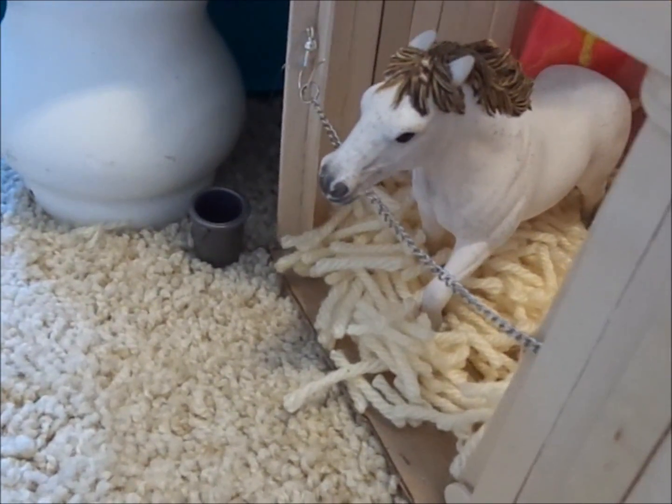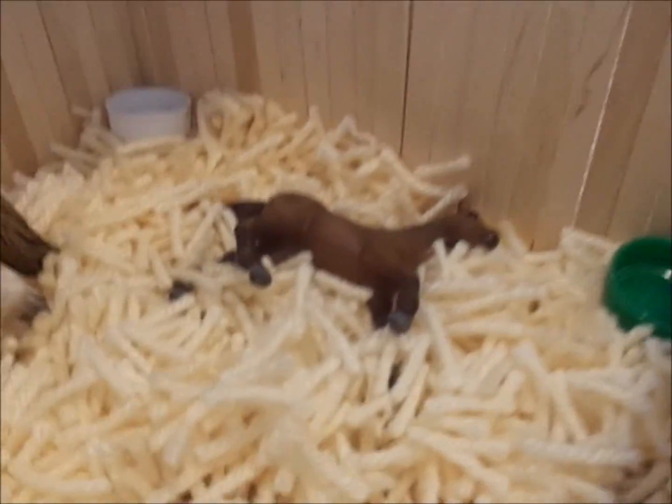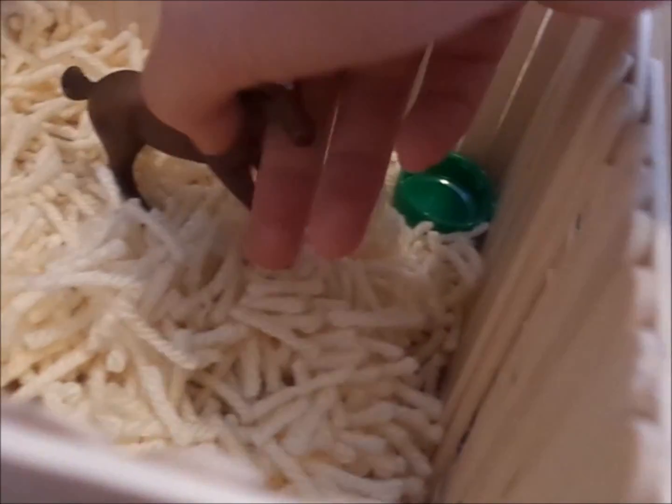We had to take her out of the Maripole Barn, so now she's in this stall. And there is her little foal, Nikki.